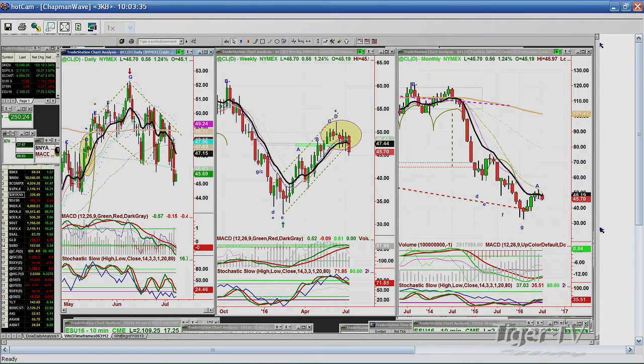Crude oil was pulling back strongly and is having a little bit of a bounce. I still think crude oil has limited upside and even limited downside, but it is making lower highs and lower lows.